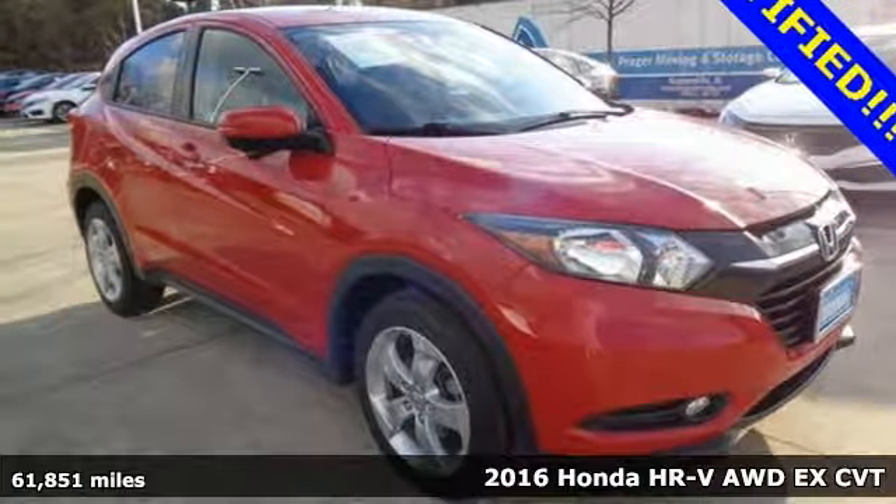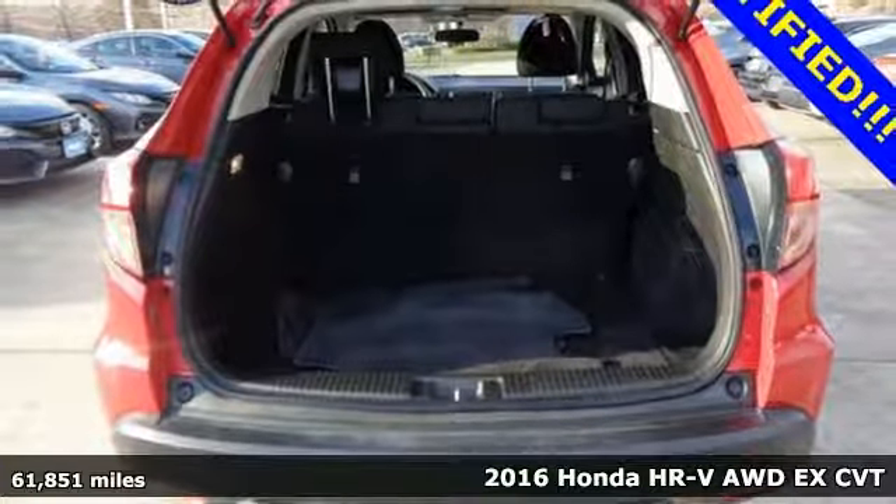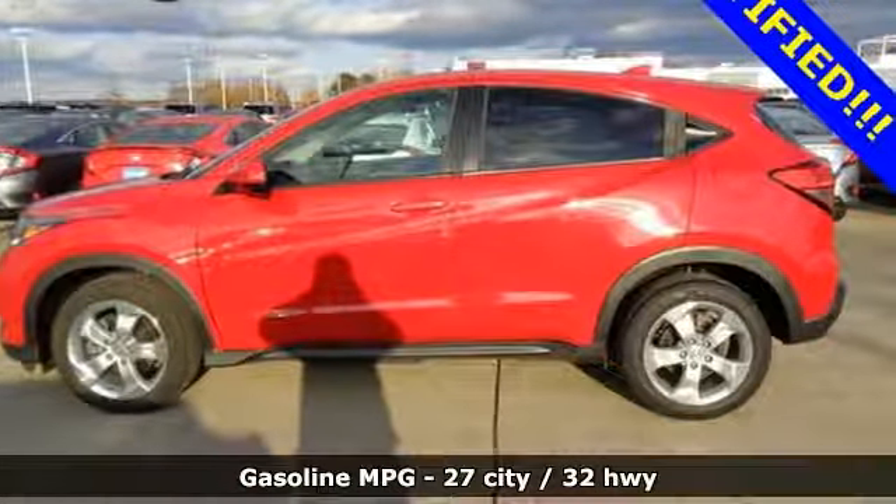Here's a 2016 Honda HR-V. With all the configurations, all that's left to figure out is where you want to go. A great vehicle is comprised of great features like these.